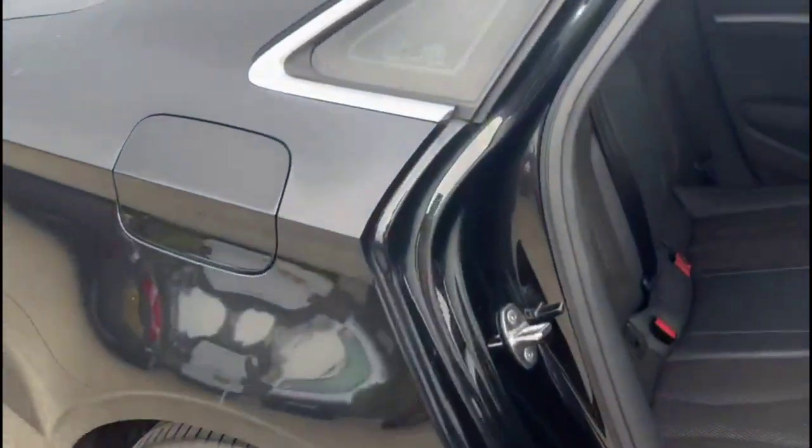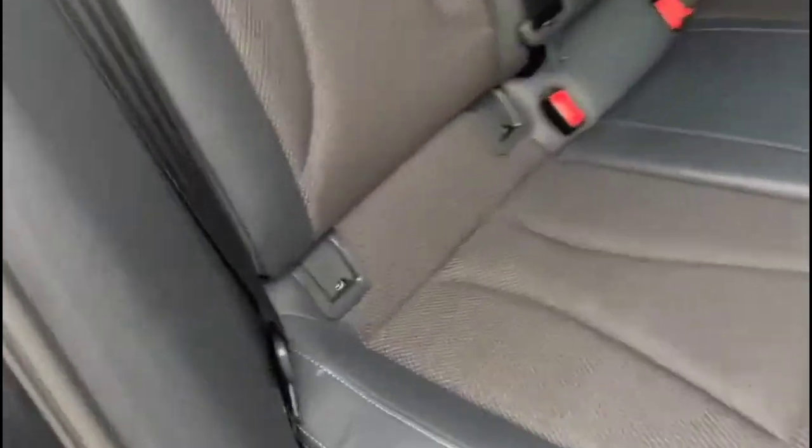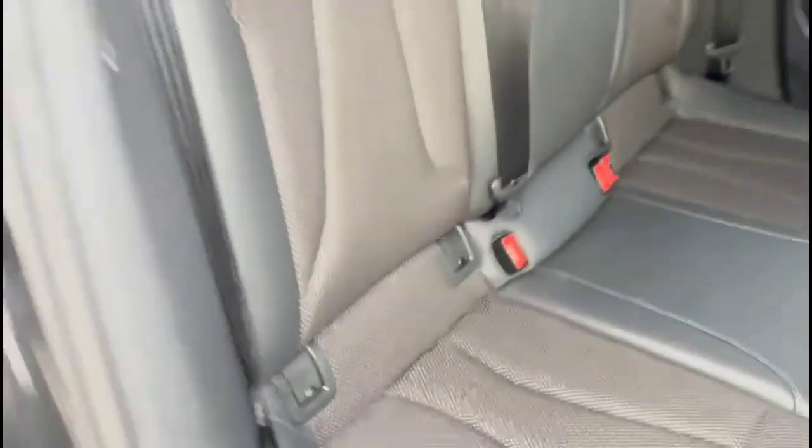Looking inside the rear, there's a spacious seating area with grey part leather upholstery, individual headrests, and ISOFIX provision on the outer rear seats.